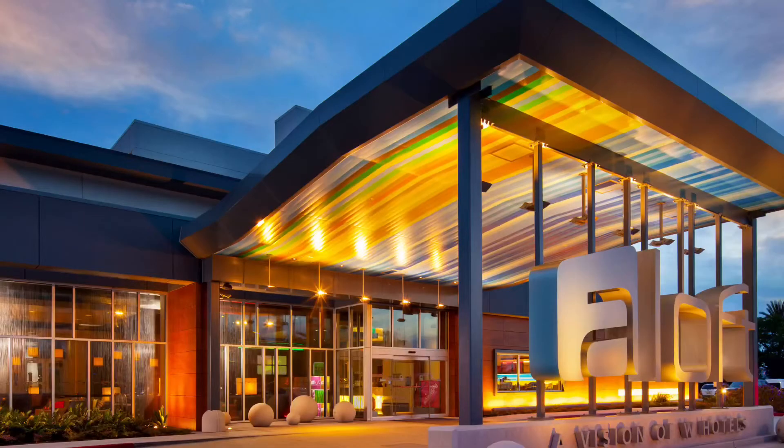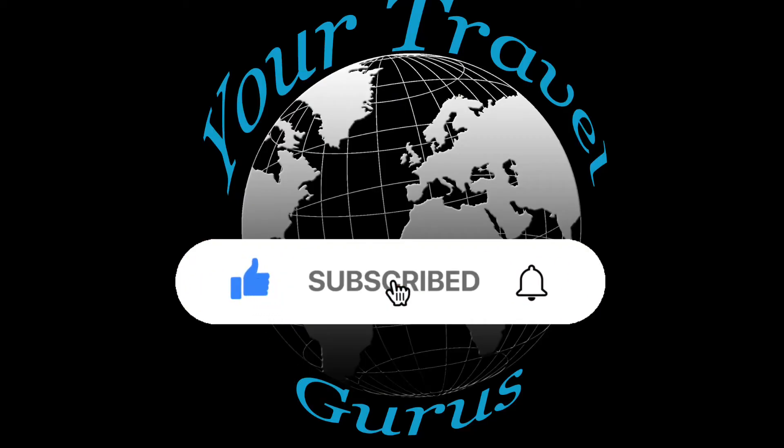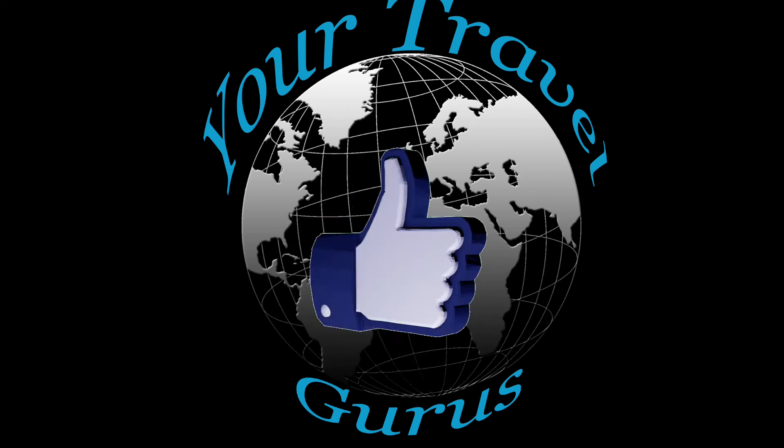Thank you for joining us on our stay at Aloft in Millbrae, California, just outside of San Francisco Airport. I'm Jamie, one of your travel gurus. Don't forget to subscribe to our channel so you can get notified whenever we post a new video — they come out about once a week. And don't forget to come over to our Facebook page and follow us there. See you guys next week.